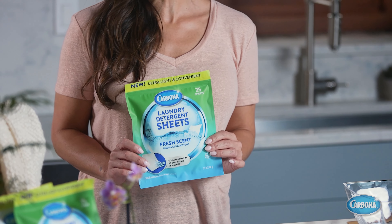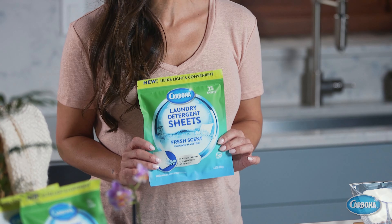With over a century of stain removal expertise, Carbona has a heritage of creating innovative laundry care solutions for generations. The next one is here. Introducing Carbona laundry detergent sheets, the effective and convenient way to wash laundry at home or on the go.